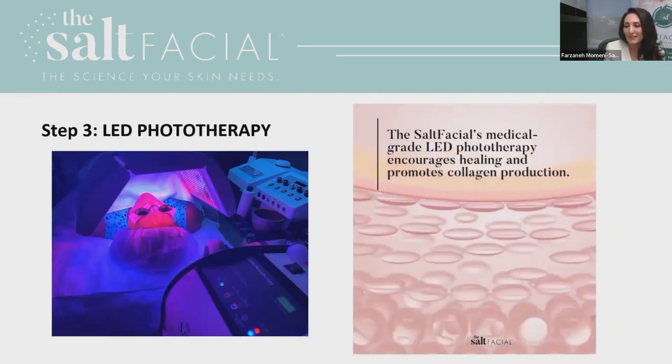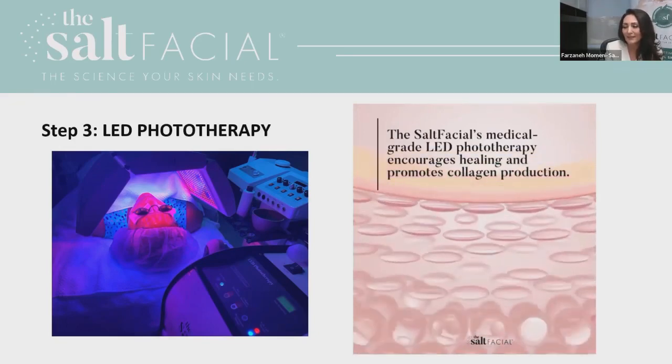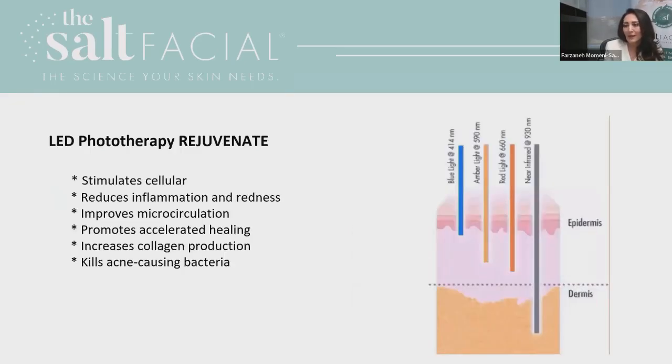The third part of the Salt Facial is LED phototherapy. It is very intense light with much more power than average LED light. We can use it for collagen stimulation and skin rejuvenation. It kills the bacteria that cause acne, is good for inflammation, helps stimulate cellular activity, improves microcirculation, and increases collagen production.